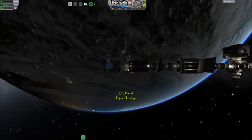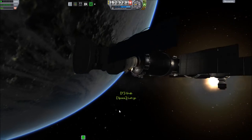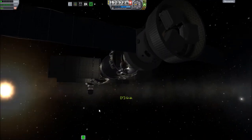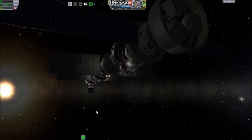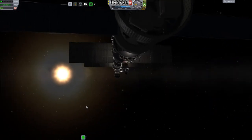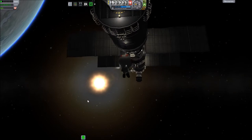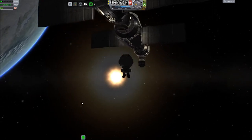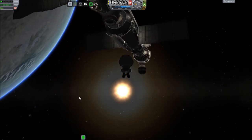Greetings Kerbinauts! This is Kerbal Space Program. I'm Bob Fitch and this is episode number six of the Gateway Project, and it is time to do some EVA construction out here on the station. It is a beautiful sunrise, so to speak, on the KSS here, and Bob Kerman is ready to get out there and get to work and do the things that he needs to do.